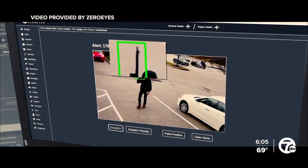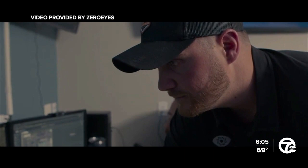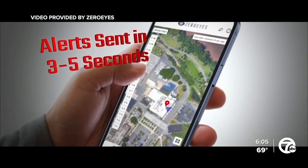In under a second, the operator will zoom in to verify whether it's a gun. Once verified, they will press the dispatch button. Once dispatched, security staff and police receive an alert on their mobile app and desktop within three to five seconds.